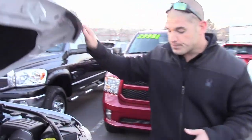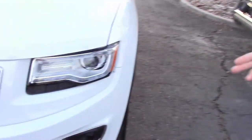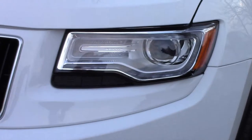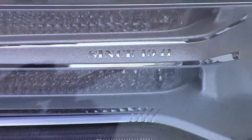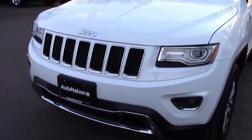Moving around to the side, one thing I'd like to point out with the Grand Cherokee are the projector style headlights, as well as the fog lamps. It gives you a nice, crisp light at night while driving down the road — not just for nice nights, but for when you get rain, sleet, slush, or snow. It just helps illuminate the road a little bit better, a little bit clearer, making your drive that much more safe.